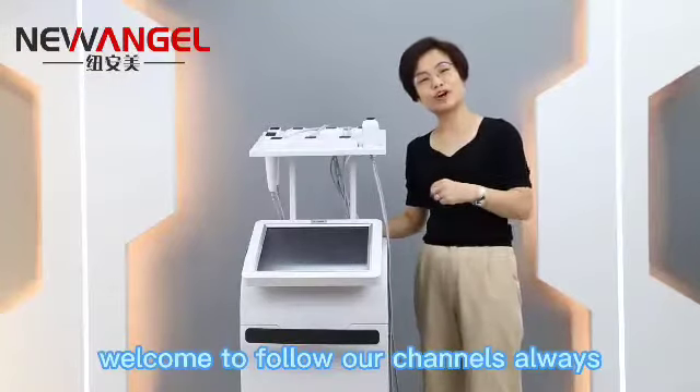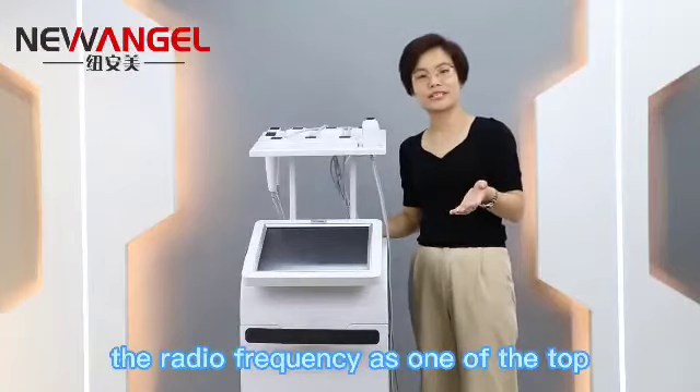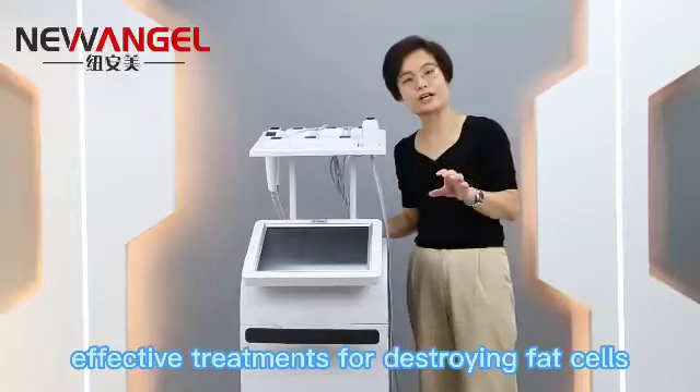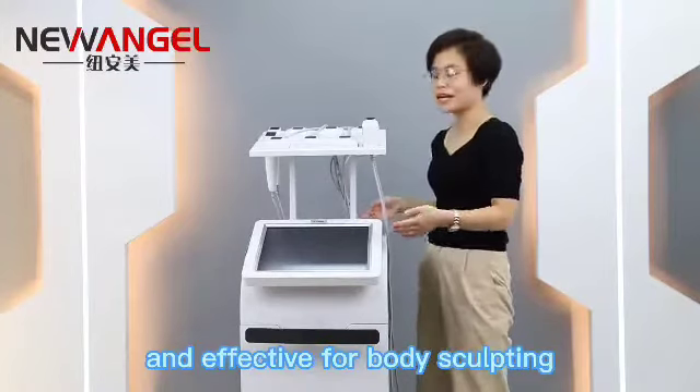Hello everyone, welcome to follow our channel always. As we all know, radio frequency is one of the top effective treatments for destroying fat cells and effective for body sculpting.